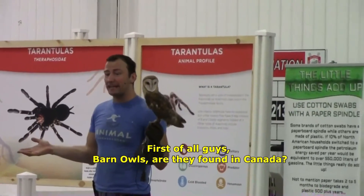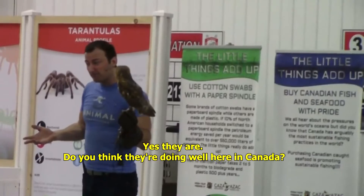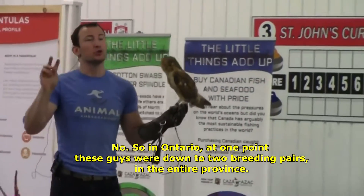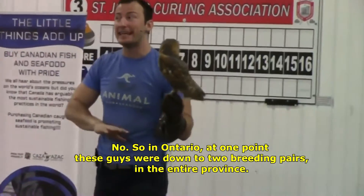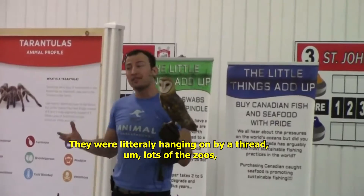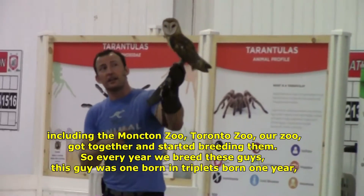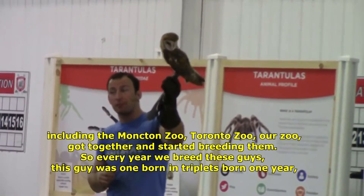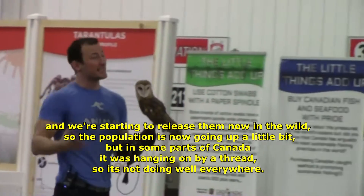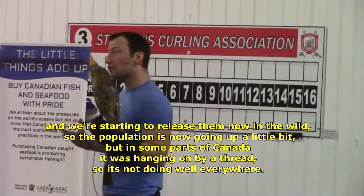First of all, barn owls — are they found in Canada? Yes, they are. Do you think they're doing well everywhere in Canada? No. In Ontario, at one point, these guys were down to two breeding pairs in the entire province. They were literally hanging on by a thread. Lots of the zoos, including the Moncton Zoo, Toronto Zoo, and our zoo, got together and we started breeding them. So every year we breed these guys. This one was one of triplets born one year, and we're starting to release them now in the wild. So the population is going up a little bit, but in some parts of Canada they were at one time hanging on by a thread.